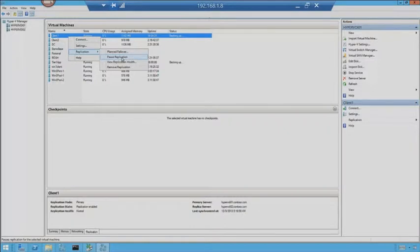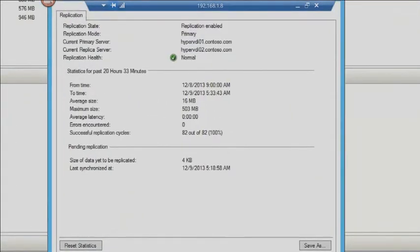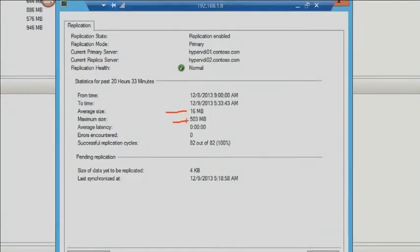I could also pause replication if I'm doing some maintenance. I can look at the replication health — I love this feature. Basically it tells me the average size, the maximum size, the average latency, and how many times it's been successful. I love this because that's how I can determine just what kind of pipe size I might need at my DR site. I tell people, if you don't know how much is changing inside your virtual machine, go set up a Hyper-V server right next to the primary server in the data center, turn on replication, watch it throughout the day, and watch that report. That tells you what your maximum data change size is — we just want to know what's changing disk-wise on that particular server.